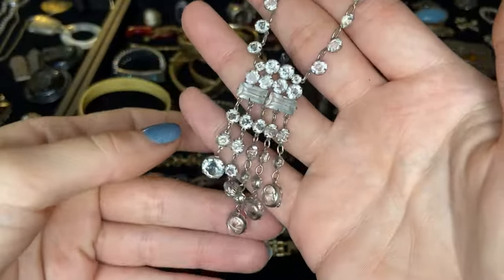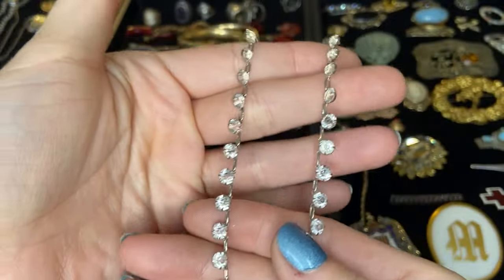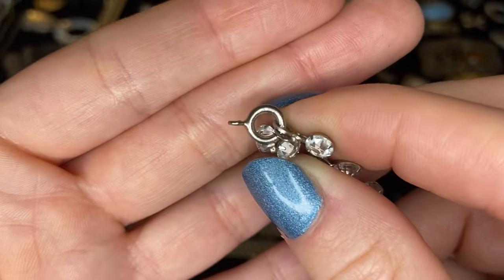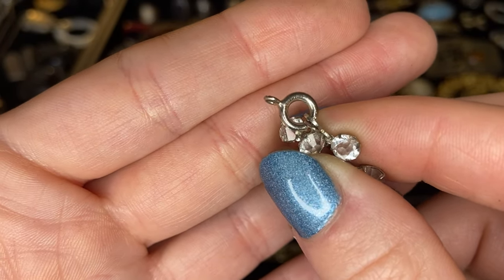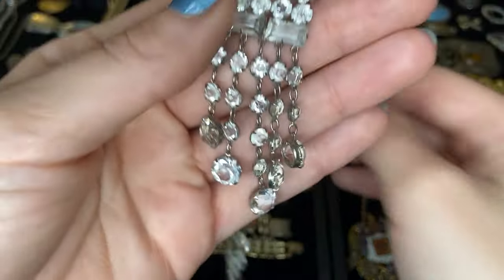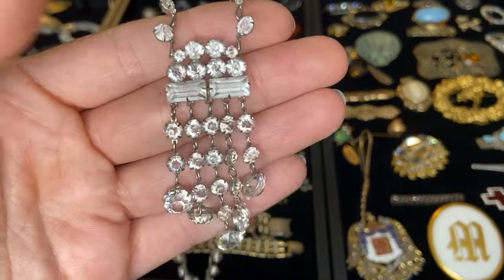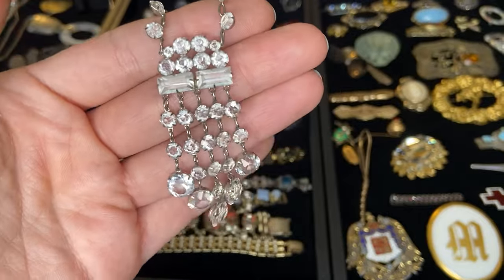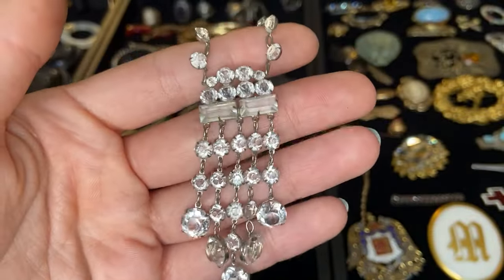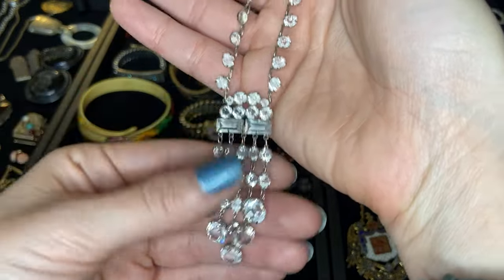Look at how beautiful this piece is — some beautiful faceted stones. We've got these beautiful rectangular cut pieces and they go all up the chain. The clasp needs to be reattached but it is marked sterling. These gorgeous prong set stones — I shared a necklace very similar to this in a recent video and some of you in the comments suggested it might be rock crystal, which could be true for these as well. I almost think the round faceted stones might be rock crystal. I would need to test it but this is so beautiful.